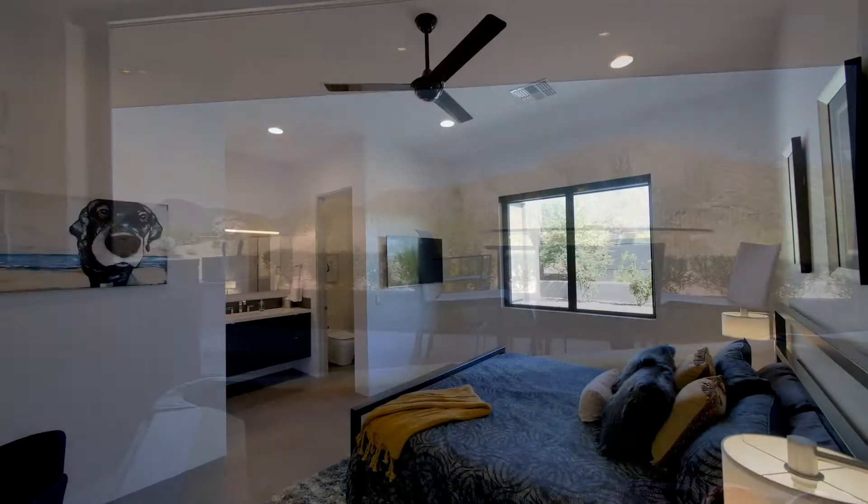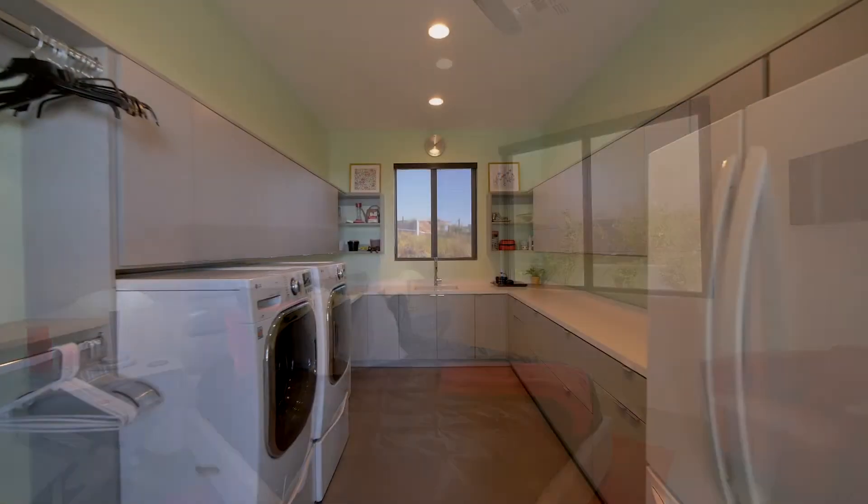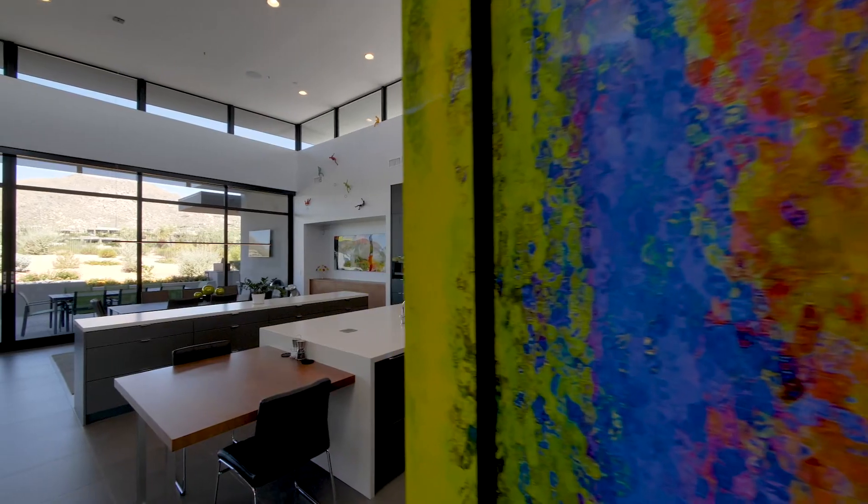The residence is complete with further beautifully presented bedroom suites, an impressive laundry room, and state-of-the-art technology.